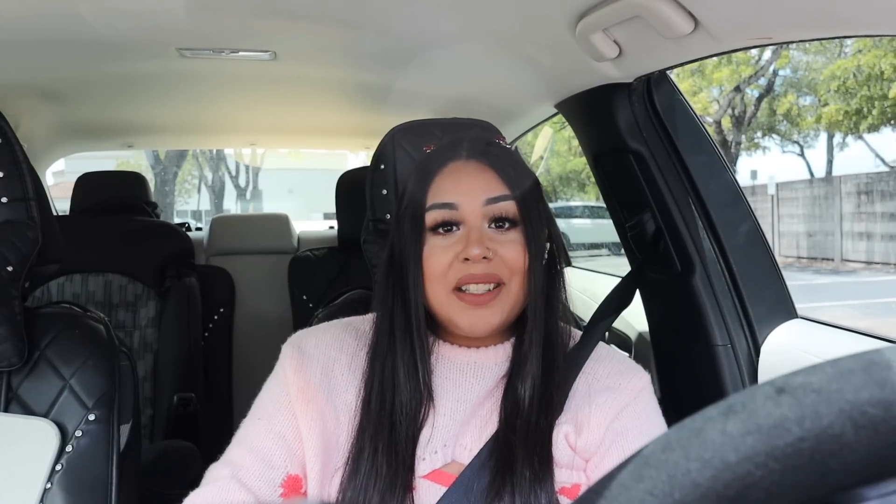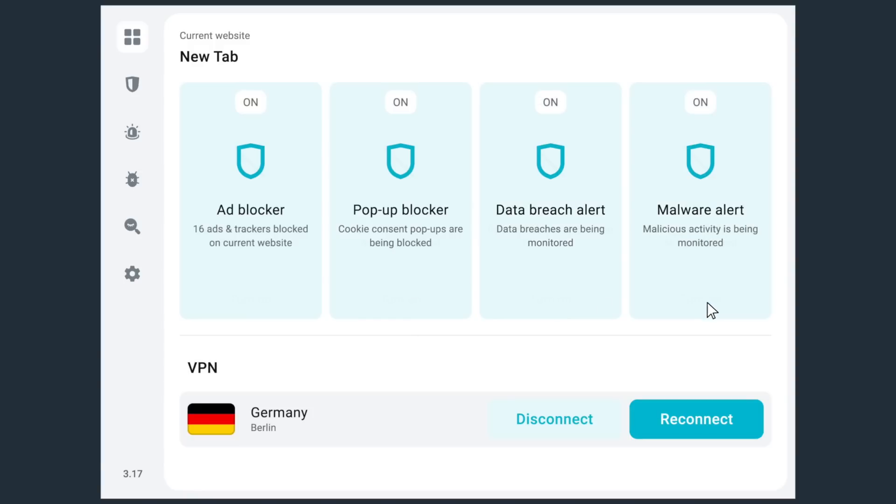With Surfshark I was able to mask it all, hide my identity, and get the best price for my Mexico trip. Not only does it help get the best deals, but Surfshark VPN is a virtual private network that protects you from spying, hides your IP address, stops malware, and even notifies you if someone steals your data. I am all about my security, especially now that it feels like someone is always watching you.